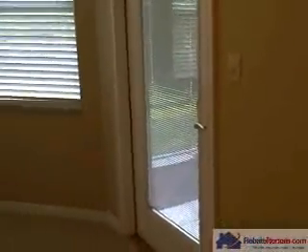Through the great room you have your master bedroom. It features an upgraded ceiling fan, a bay window, and french doors leading to your screened-in patio.